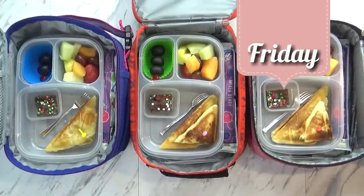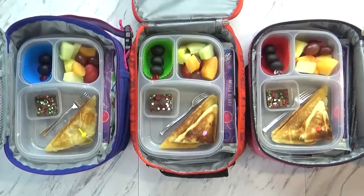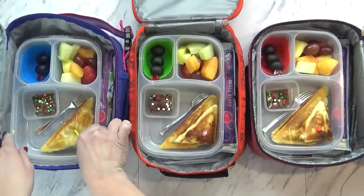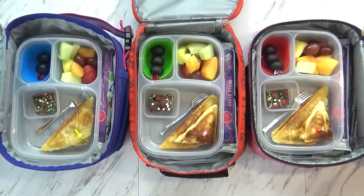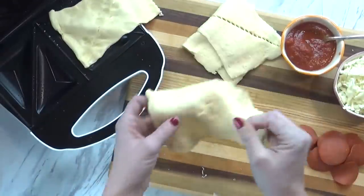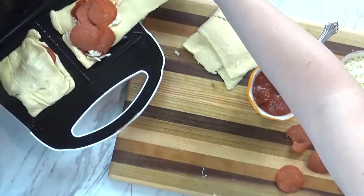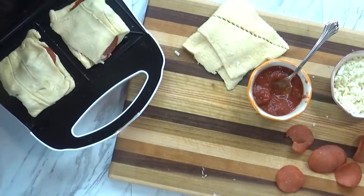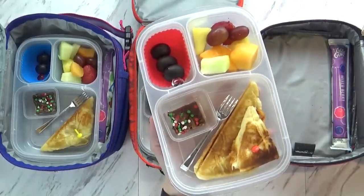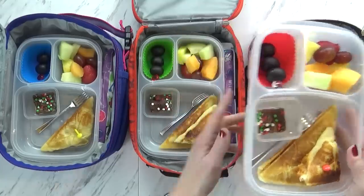Good morning guys, and happy Friday! Today I like to call what I made a pizza pocket. I took some crescent dough, took two triangles, and pinched them together to make a square. Then I used my sandwich maker to grill them up — I laid down the dough, added some sauce, some cheese, and some turkey pepperoni, then closed up my sandwich maker and it cooked perfectly in about 60 seconds. These cute little pizza pockets don't have to be served warm; they're fine at room temperature. For Mackenzie and Jackson I gave them three quarters of a sandwich, and for Lily just a half.